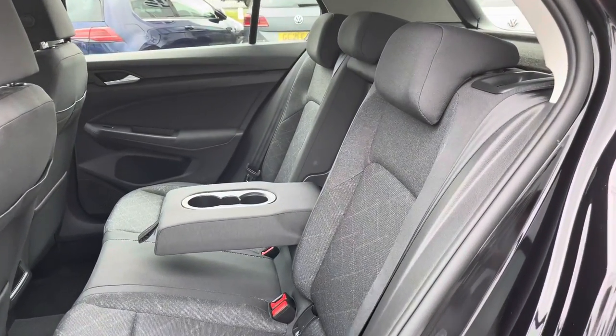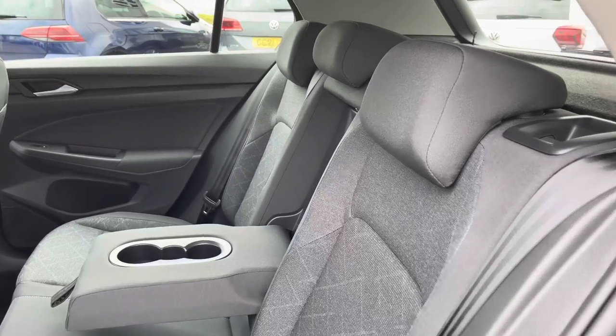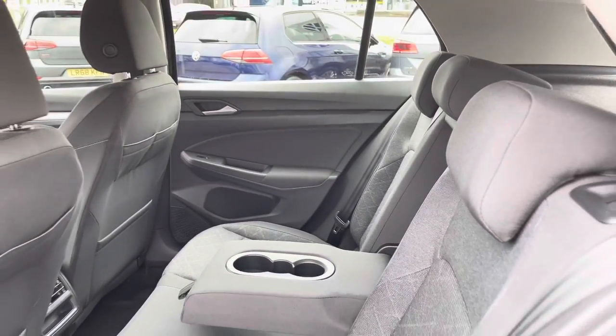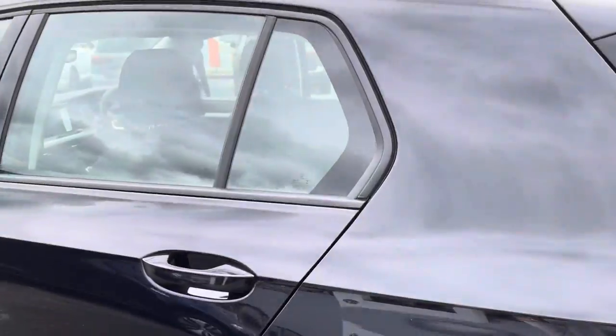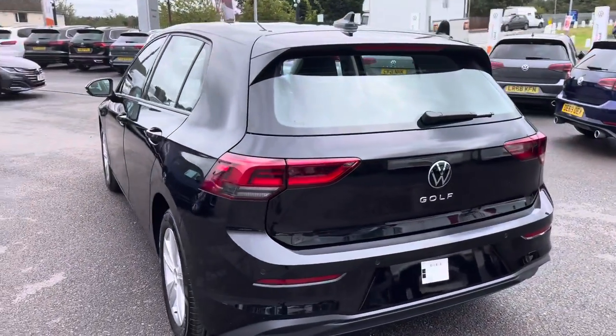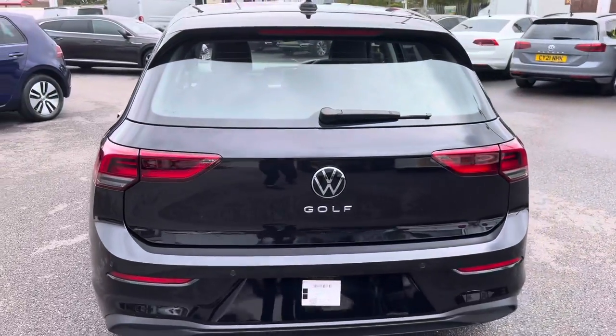Inside the rear, we have a lovely cloth finish — it's really practical and so comfy. There's plenty of leg and head space for rear passengers, and you do have two USB ports so anyone travelling in the back can charge their devices. You also have parking sensors both front and rear to support you with your maneuvering.